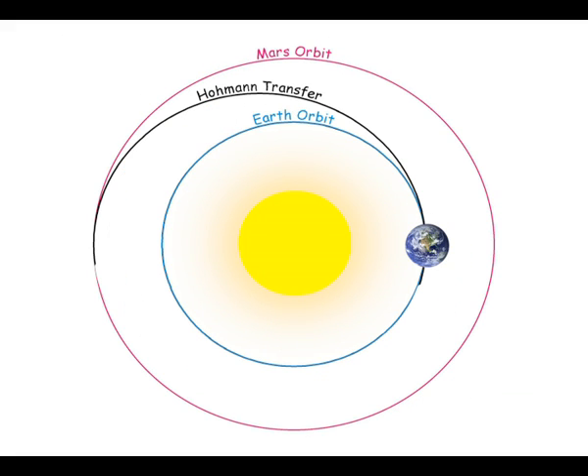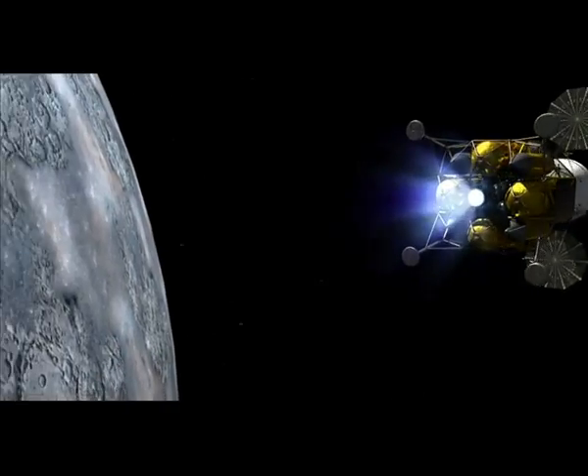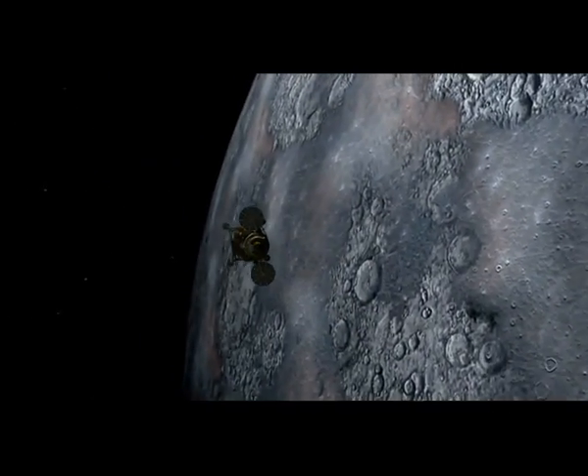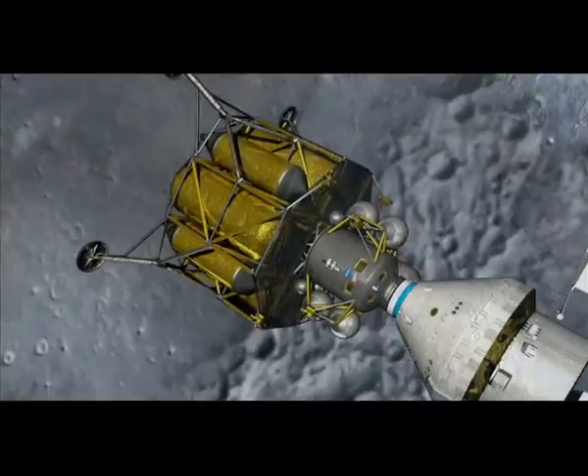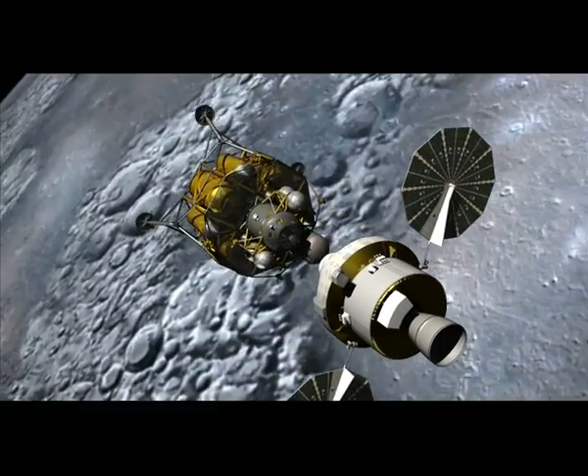The new orbit around the Sun that Mangalyaan would follow is called the Transfer Orbit, or the Hohmann Orbit. At some point, this orbit will intersect with the orbit of Mars. The timing of the mission has been carefully planned to ensure that when Mangalyaan reaches the point of intersection, Mars itself will be there to meet it. The satellite will then fire its onboard motor in reverse to slow down its speed, so that Mars can take Mangalyaan into its own gravitational sphere of influence.